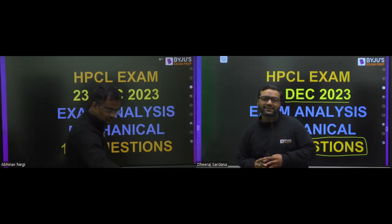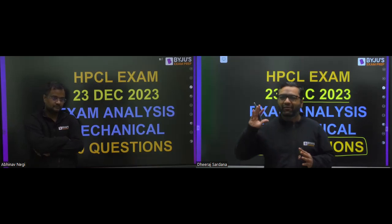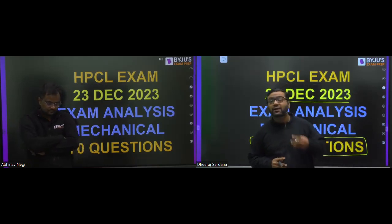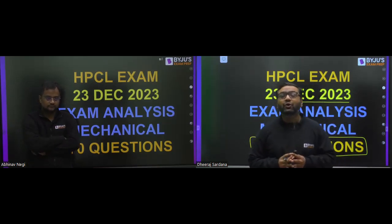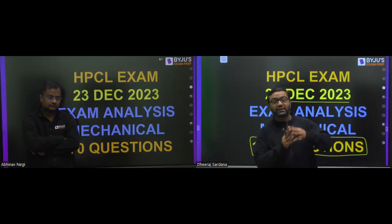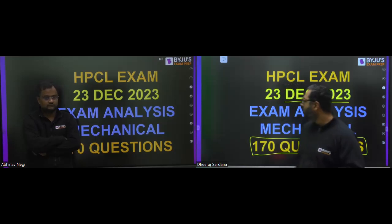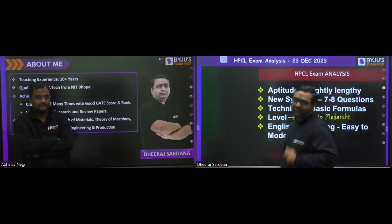In this analysis, me and Abhinav sir will be telling you everything about the exam — the level of the aptitude part, the level of the technical syllabus part, how many questions were there from the newly added portion, and the topics from which questions were asked in the entire paper. We will start this session one by one, beginning with the level of the paper.